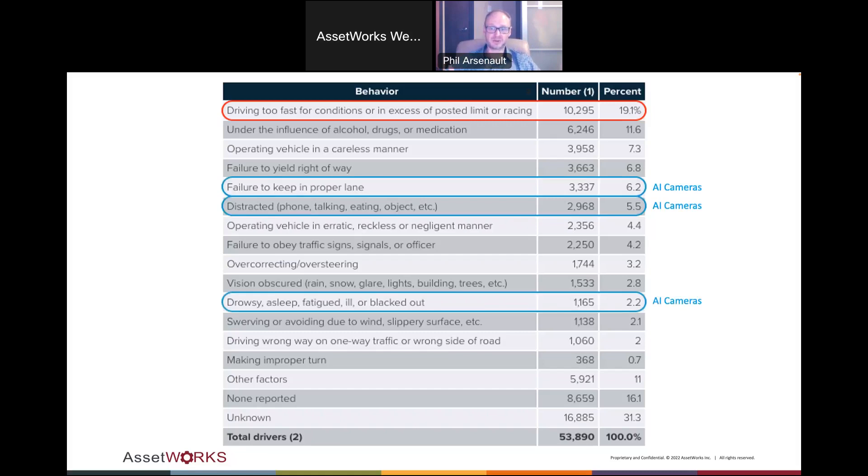I want to quickly mention AI cameras. Adding AI cameras to a GPS system like ours actually gets you to tracking 33% of the behavior that causes fatal accidents. If any of you plan on coming to our AssetWorks Academy this spring in Louisville, I'll be there, and if you have questions about AI cameras — which could definitely be a webinar of its own — I can walk you through exactly what we have on that front.